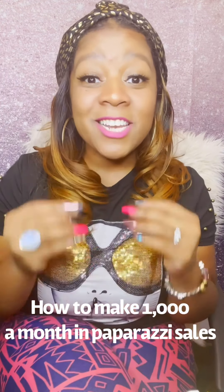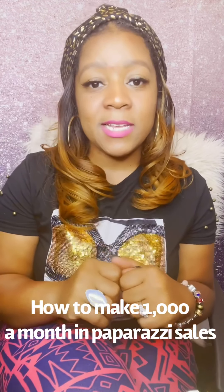Hello everyone and thank you so much for watching. My name is Mel and I am an independent consultant with Paparazzi Accessories. I am a fashionista in the business, which means I am elite in the company, and I am here today to teach you guys how to make $1,000 a month in Paparazzi Accessories.